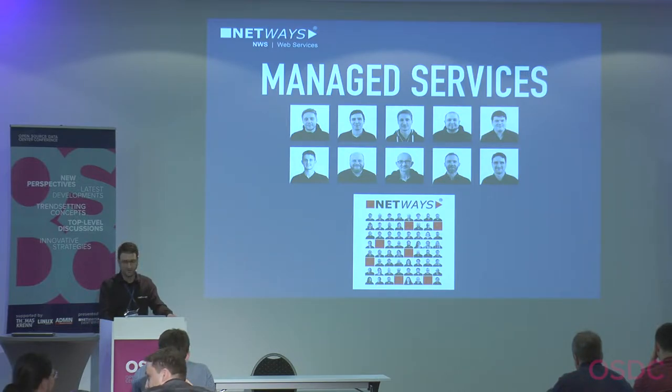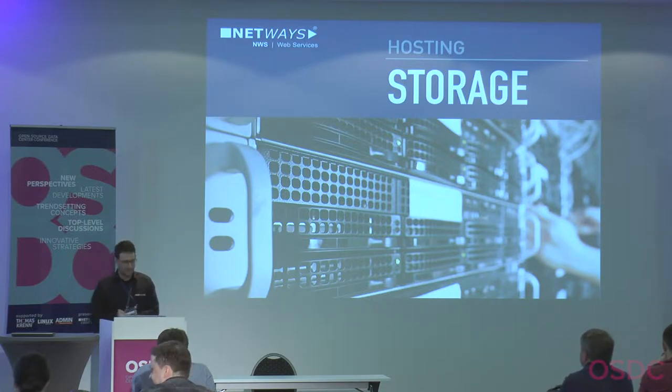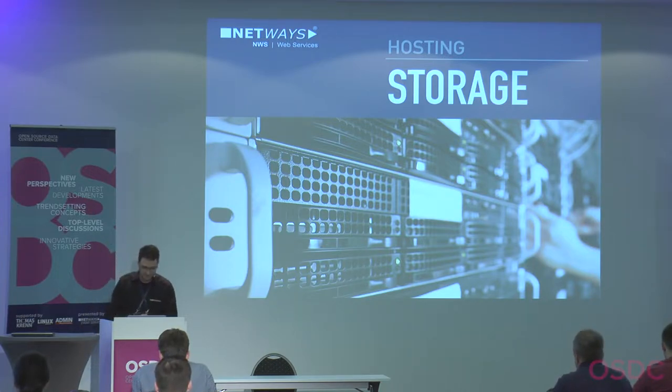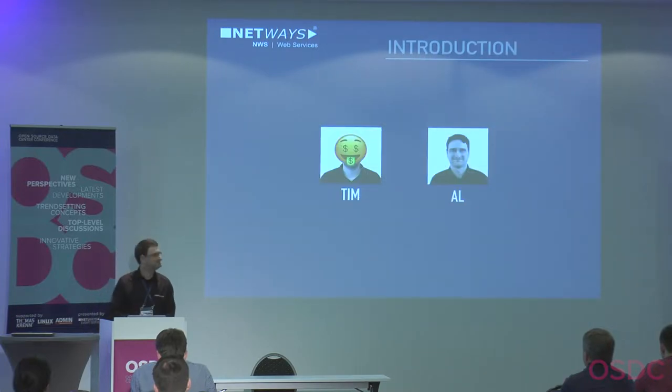Today I want to talk about how our storage changed in the last years. When I began at NetWays in 2012 there was a proprietary NetApp solution, and it changed over the years to an open source Ceph solution. I want to show you the way to our Ceph cluster and give some hints to avoid pitfalls if you plan to migrate. I'll tell this story from the viewpoint of Tim.